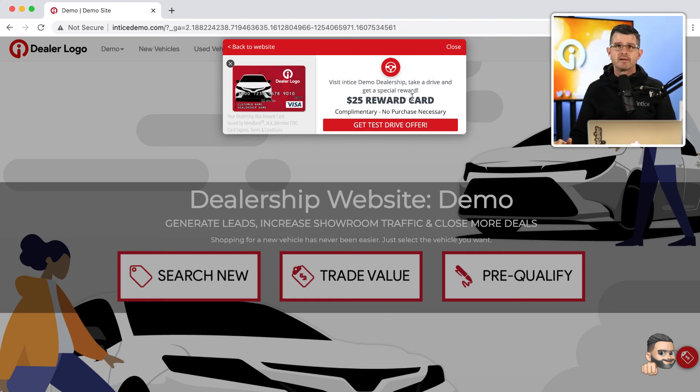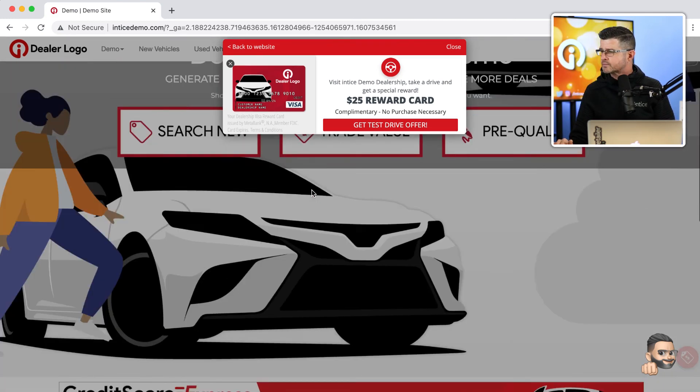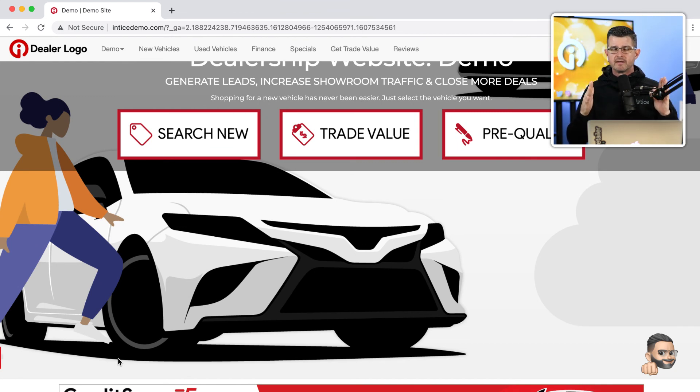As a customer I'm presented with this offer, I still have access to the dealership's website where I can scroll up and down. If I click the 'get test drive offer' CTA, that opens up the submission technology. If I click the back-to-website link, the close link, or anywhere outside the Visa offer itself, it minimizes to a small tab in the bottom left-hand corner and stays there. When scrolling up, it turns into what we call a nano tab — a small little tab that pops out again when you scroll back up.